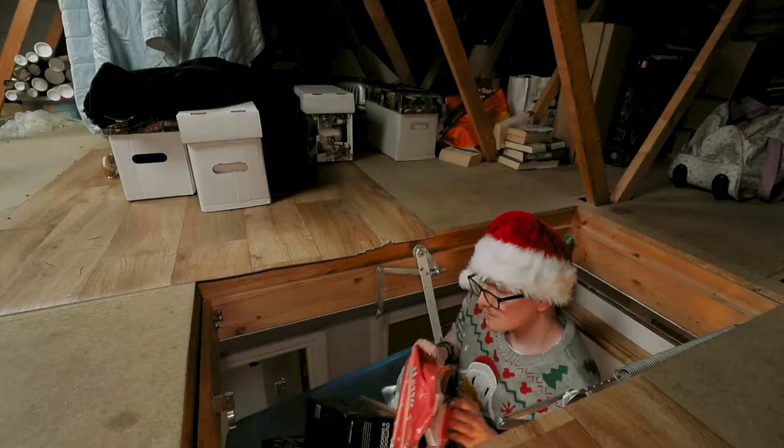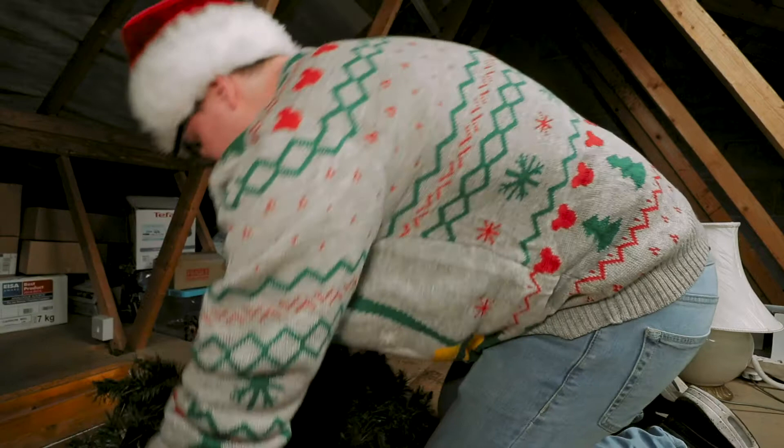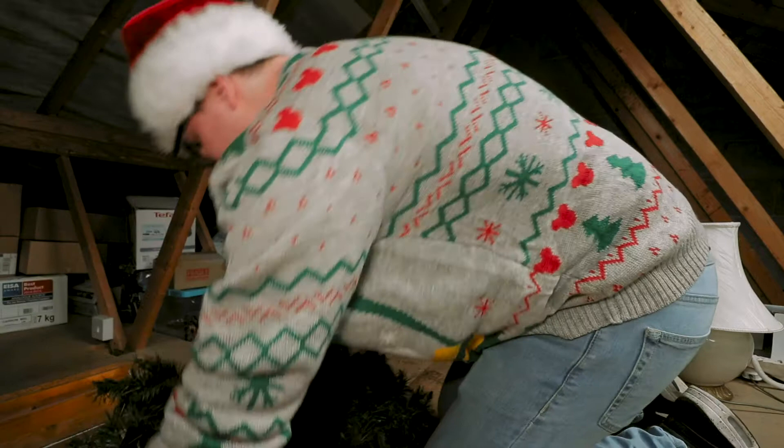So, it's good! And now for the most difficult bit — the big tree! Thankfully it comes in parts. There we go, everything out the loft. Now I've just got to take it from upstairs to downstairs.